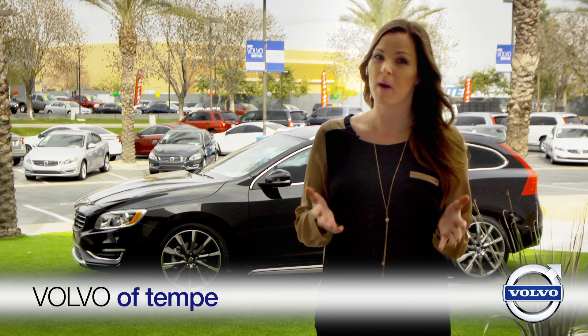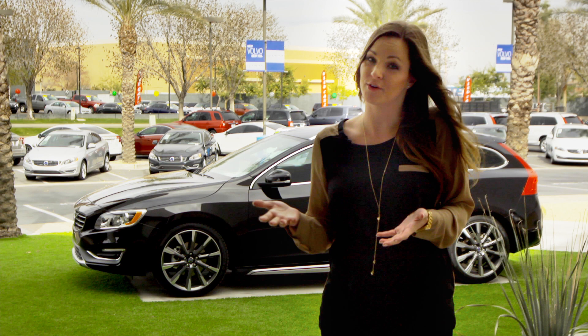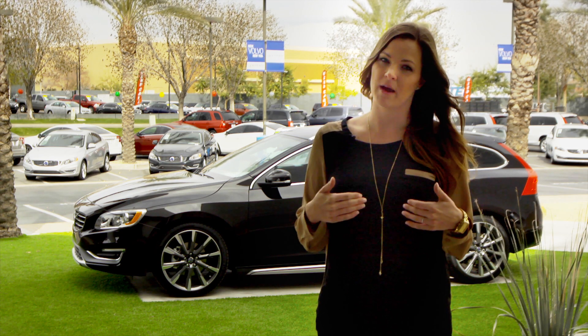60 years ago, the wagon was one of the most popular vehicles on the road. There was plenty of interior space for both the family and their cargo. Unfortunately, with the rise of the SUV, the wagon took the back burner.